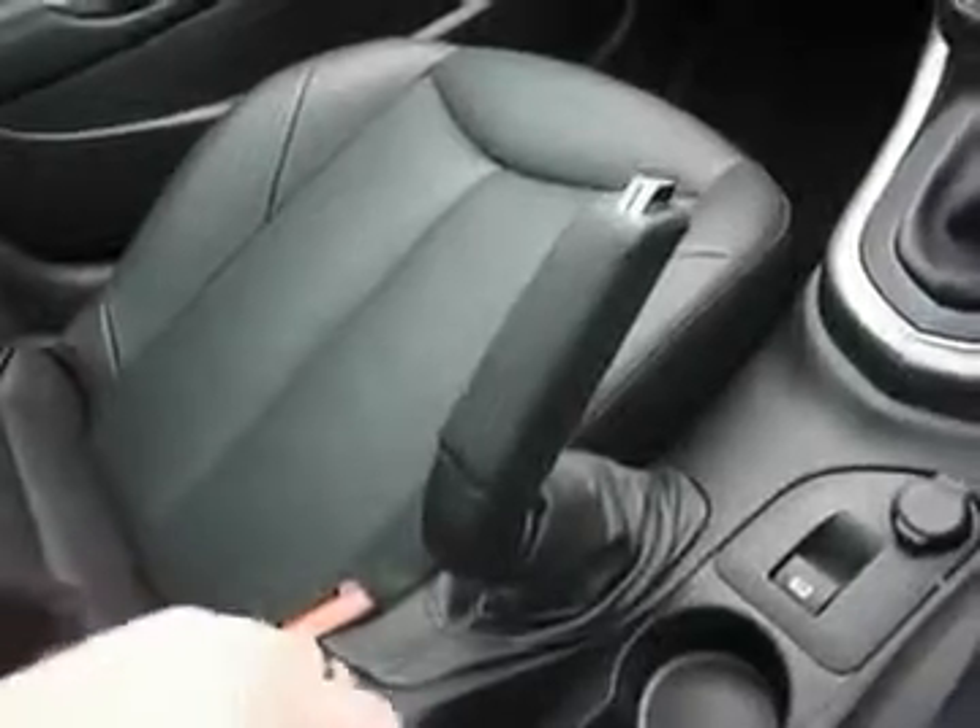There's an armrest here, which is quite interesting and user-friendly as well. I find a need for it on a long journey, and you can adjust it to the appropriate height. You can also push it forward to gain your ultimate position.